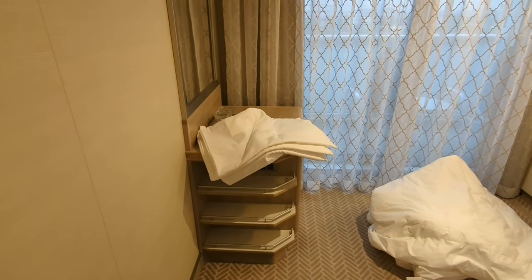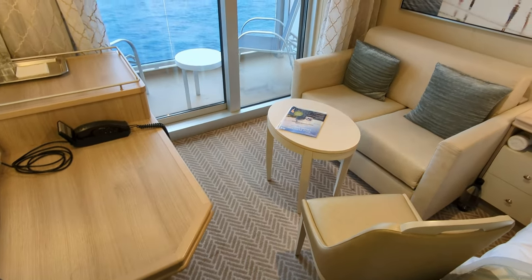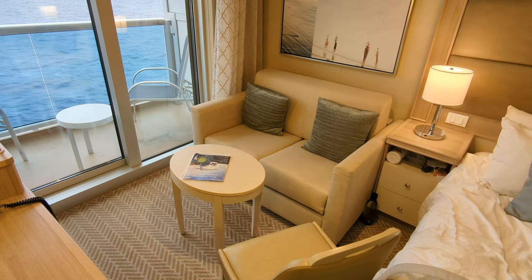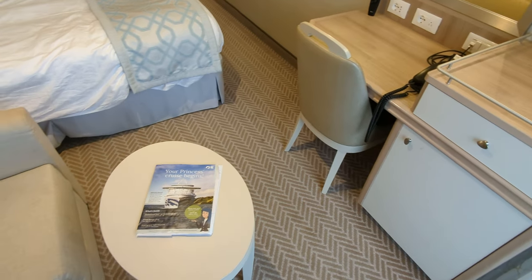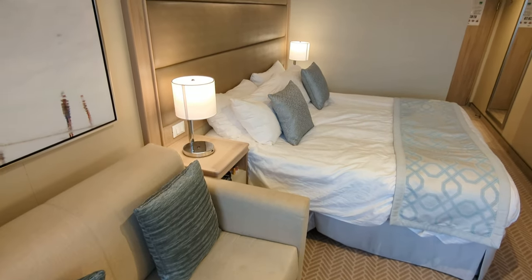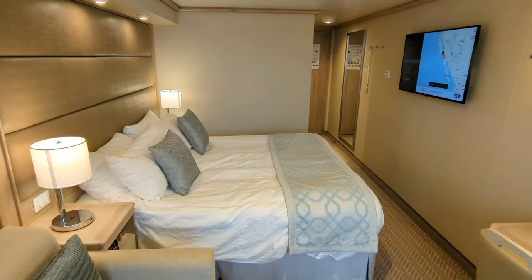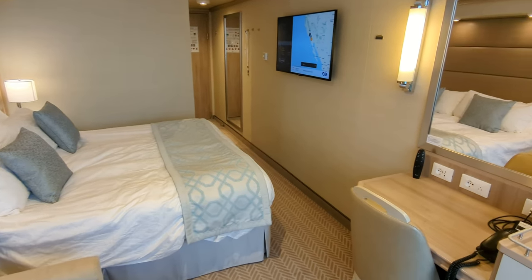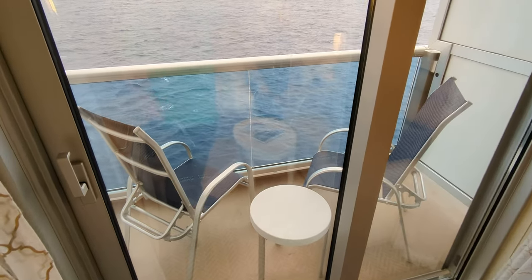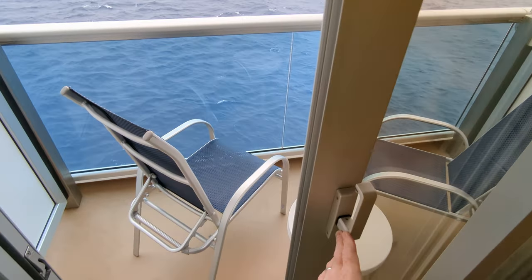We chose to pay a little bit extra for the deluxe balcony cabin for that sofa. It is a sofa bed, by the way, but we just wanted somewhere inside that we could sit. It depends what cruise you're on — if it's warm in the Caribbean you can probably use your balcony all the time, but if you're going to Alaska or even cruising down in Mexico in winter or spring, it's nice to be able to sit inside. That said, we do love a balcony cabin, so let's take a closer look.